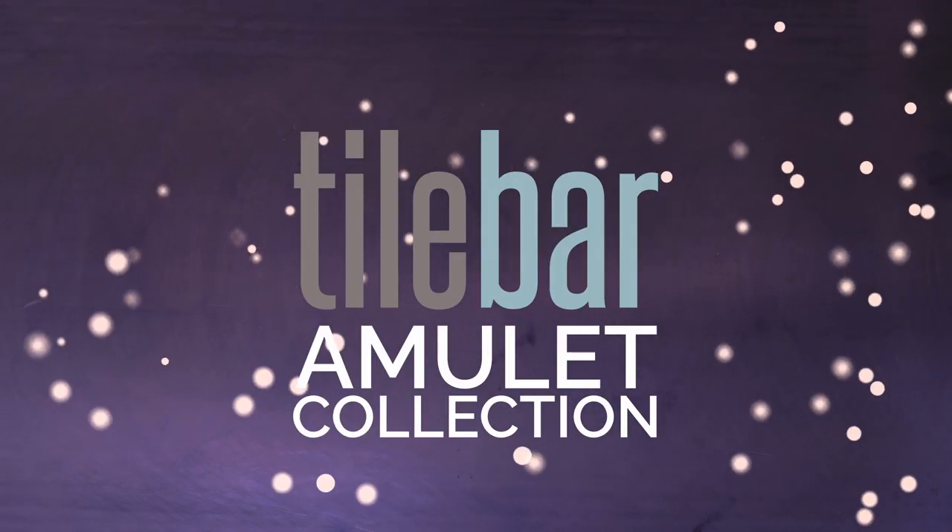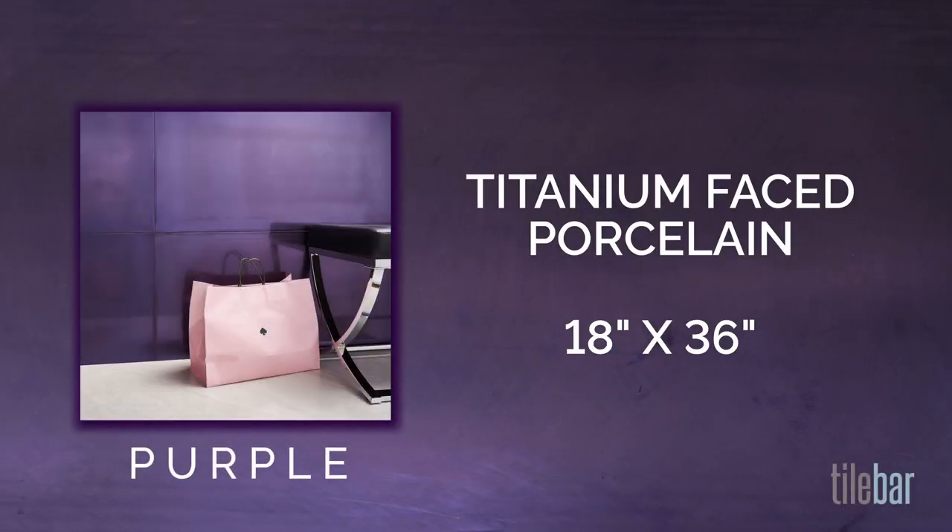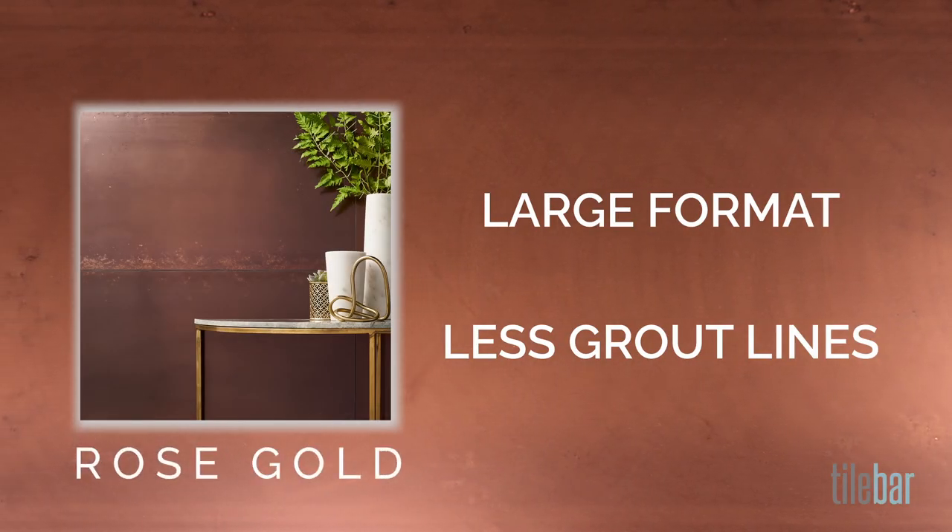This is the Amulet Collection. These titanium-faced porcelain tiles are 18 by 36 inches, and they come in five vibrant colors. The large format is really perfect for the Amulet Collection — there are less grout lines, so there's more continuous surface area.